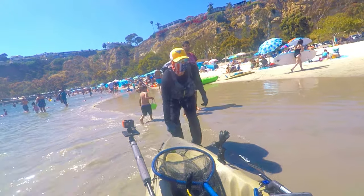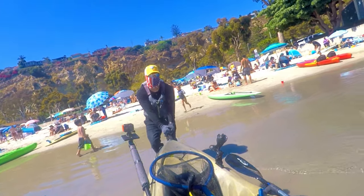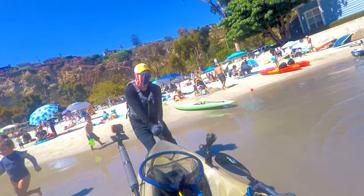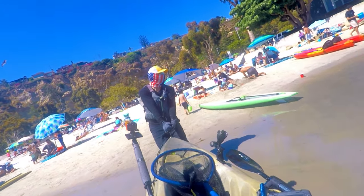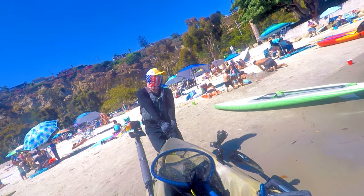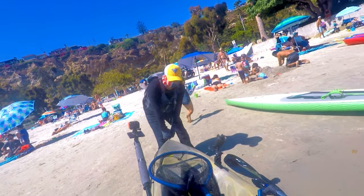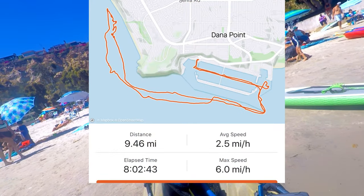I forgot to drain the cooler, and boy, dragging this kayak with a 15-gallon cooler full of water can get pretty heavy. We covered around nine miles of water today — here's a screen capture from my Strava app.